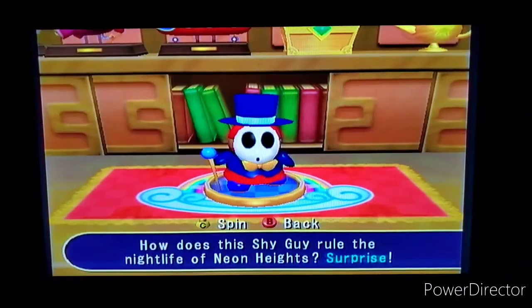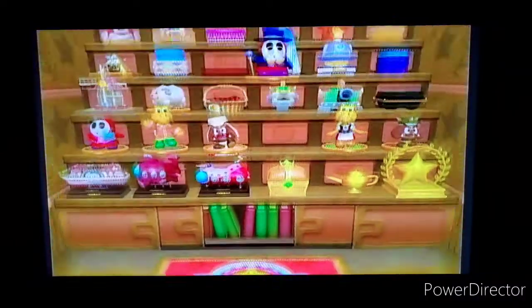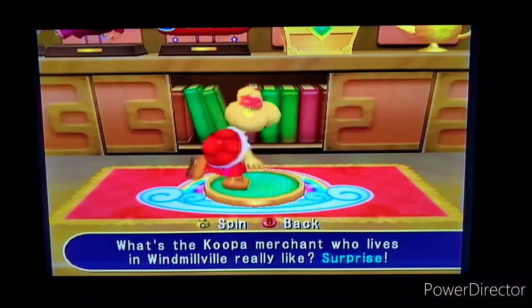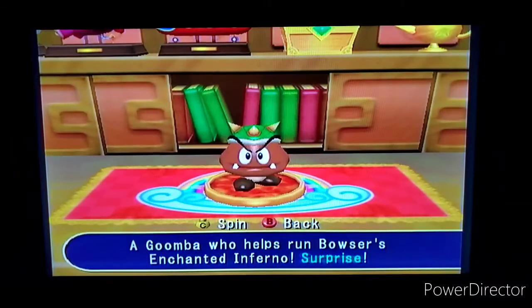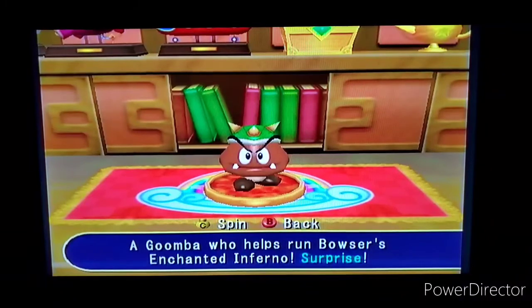Here's my favorite one — how does the Shy Guy rule the nightlife of Neon Heights? Surprise! I freaking love it — the Shy Guy being one of my favorite characters, I totally love it. Then we have the female Koopa Troopa from Windmillville — what's the Koopa merchant who lives in Windmillville really like? Surprise! She's adorable. Last is the Goomba from Bowser's Enchanted Inferno — the Goomba helps run Bowser's Enchanted Inferno. This is the one I was thinking of — I thought the other Goomba would also do a flip like that.